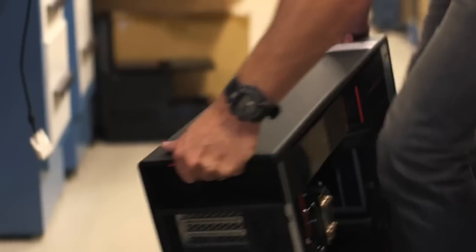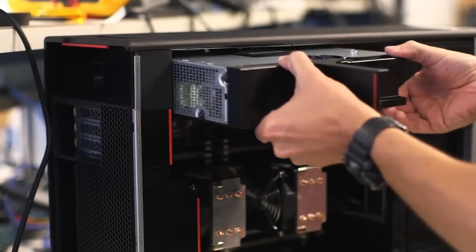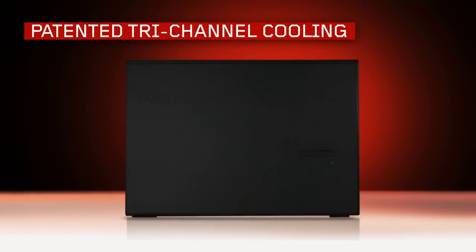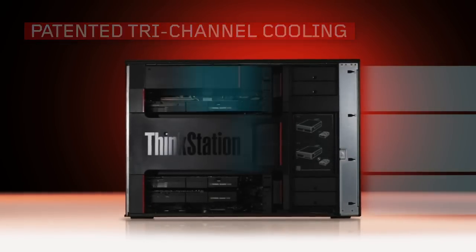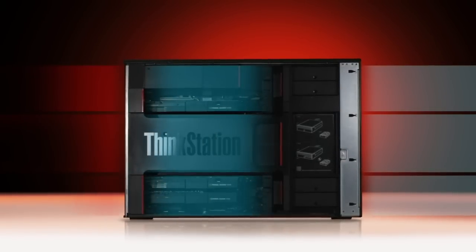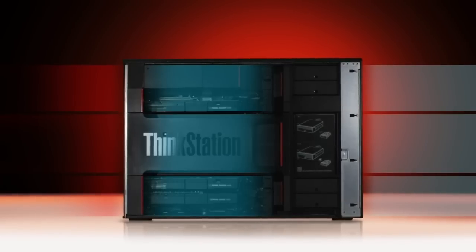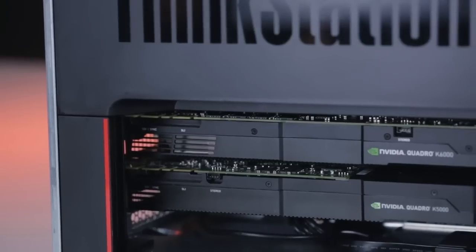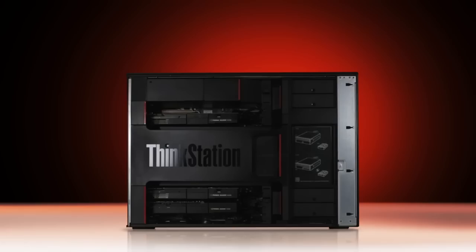The surest way to reduce failures is to keep the system components as cool as possible. We developed and patented tri-channel cooling, which segments the system into three sections — so it can cool the memory, it can cool CPU 1, and the cool air can actually cool the downstream CPU at the same time. As you increase the amount of airflow that can get into the system, you greatly increase reliability, reduce failure rates, and you can also enhance performance of the workstation.